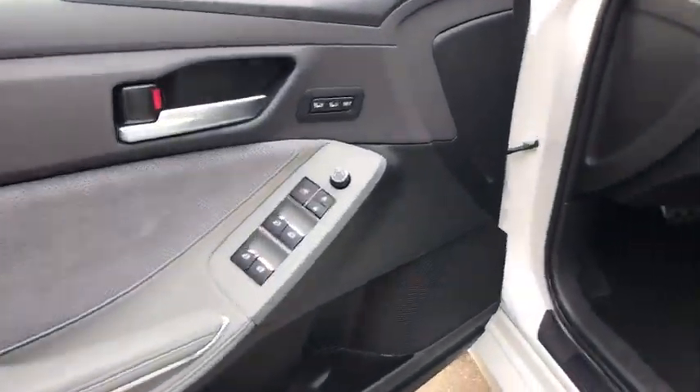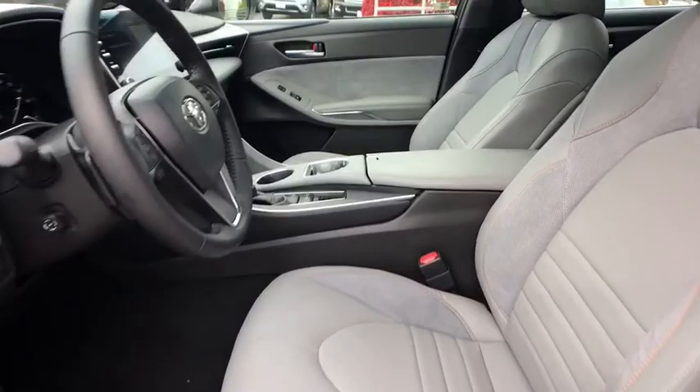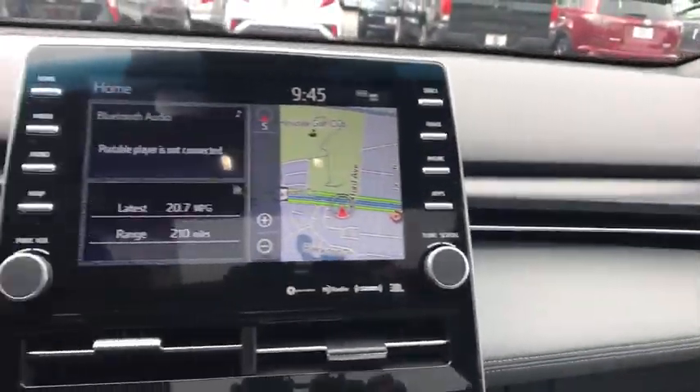Navigation system, leather-wrapped steering wheel, Bluetooth, power steering, adjustable steering wheel, keyless start, auto-dimming rear view mirror, aluminum wheels, and cruise control.